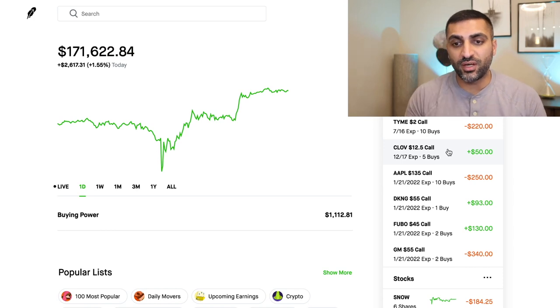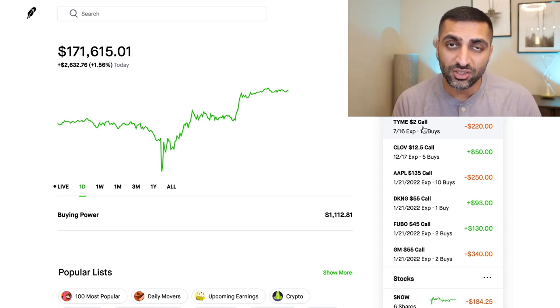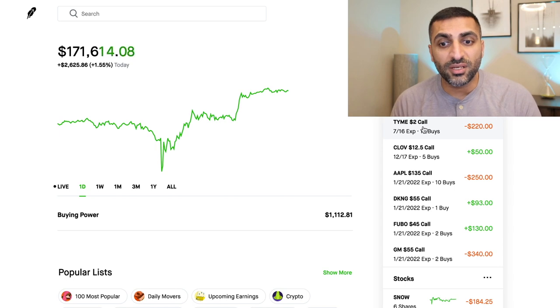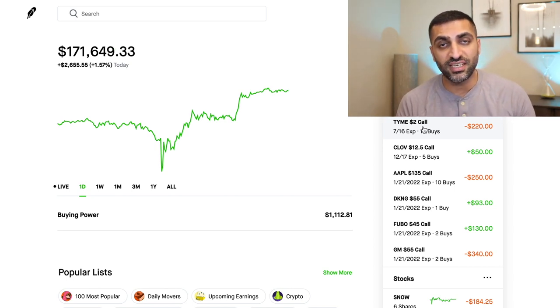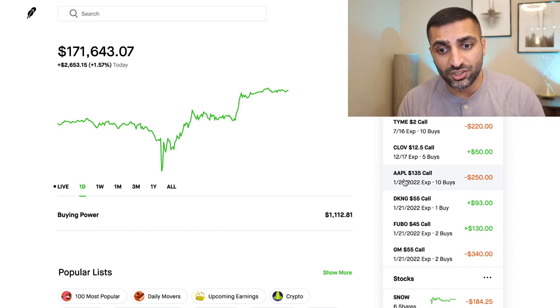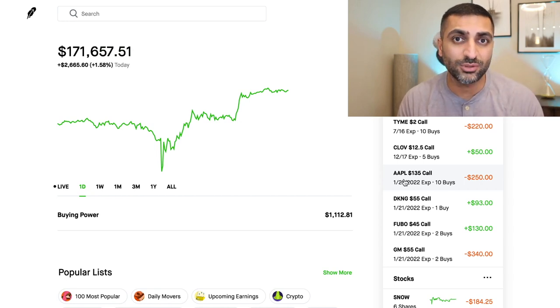Let's jump into the options. I have Time at negative $220, which is not an issue at all for me, because once this breaks even, I am actually going to sell my Time calls. I have 10 calls in Time. I'm going to sell them and buy 1,000 shares, because the stock is so cheap the option is very expensive to hold. And because the option is only good till July, I plan on buying 1,000 more shares in Time. Clove is doing well. Apple — I was at a loss of over $1,000 in Apple just intraday, and then towards the end of the day the stock started climbing and my losses became minimal, $250, which is not bad at all.